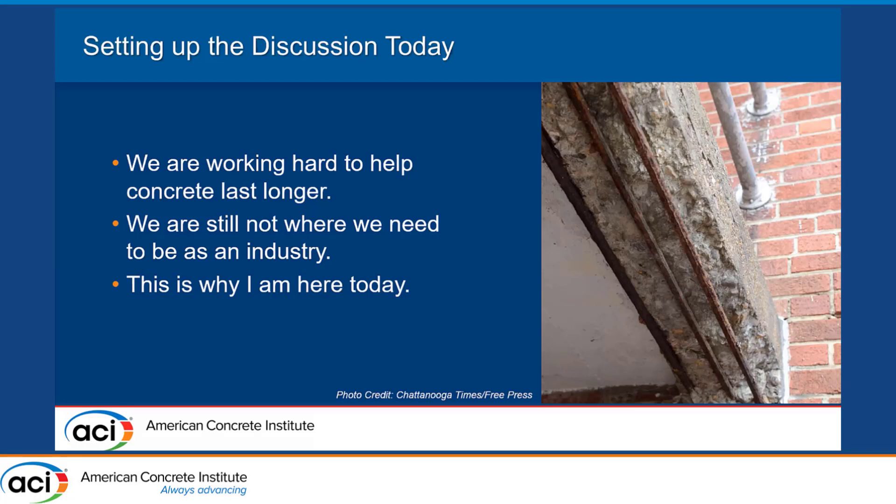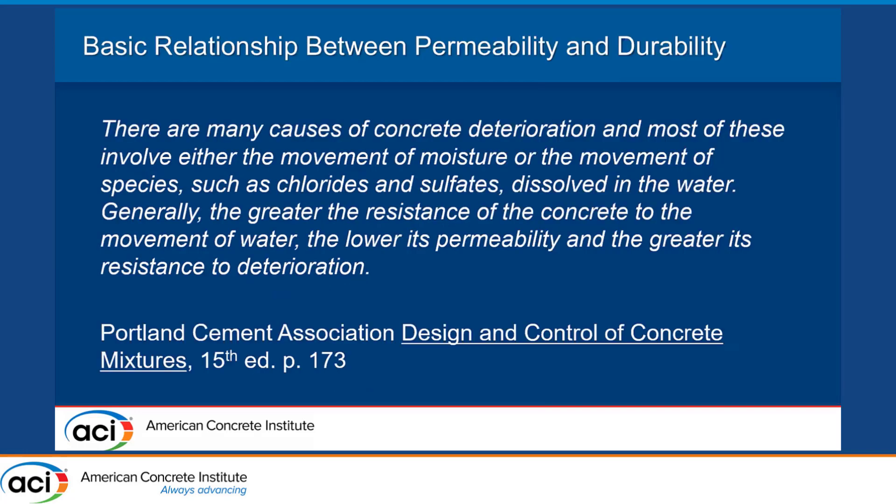The giants on whose shoulders I'm standing — some of them are here today. Some of the work that has been done has been instrumental in allowing industry to take these materials and use them for things like permeability reduction. The Portland Cement Association's definition of the relationship between permeability and durability is simply: as permeability decreases, durability increases. The less permeable we can make our concrete, the more durable our concrete can be.